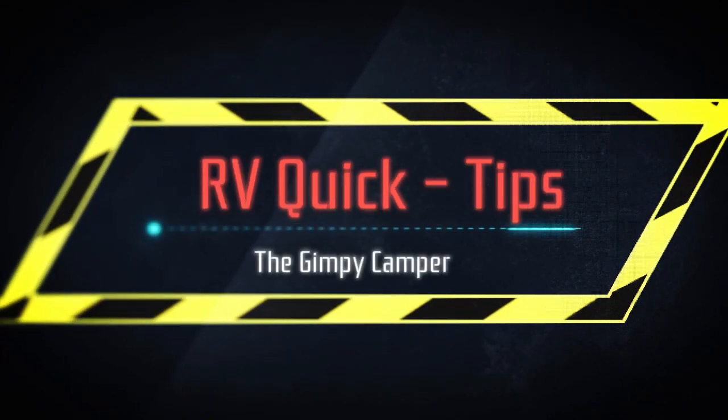Welcome to RV Quick Tips. Hey guys, it's Parrot with The Camping Camper. Today I want to talk to you about something a lot of people ask me about, and that's camping chairs.